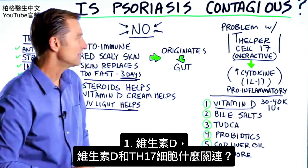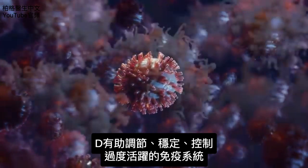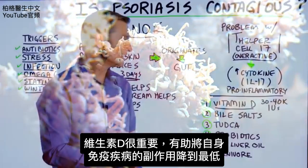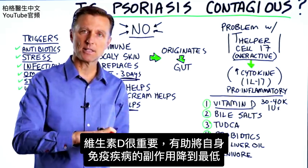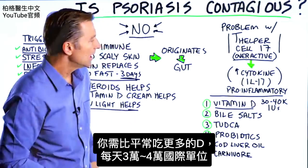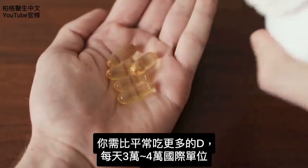What does vitamin D have to do with that? It helps modulate, calm, and control an overactive immune system. Vitamin D is very important in helping to minimize the side effects from autoimmune conditions. You'd have to take a bit more than usual — like 30,000 to 40,000 units per day.